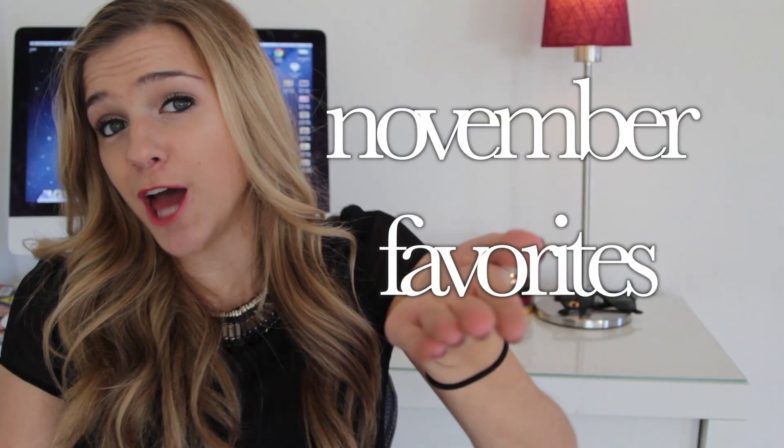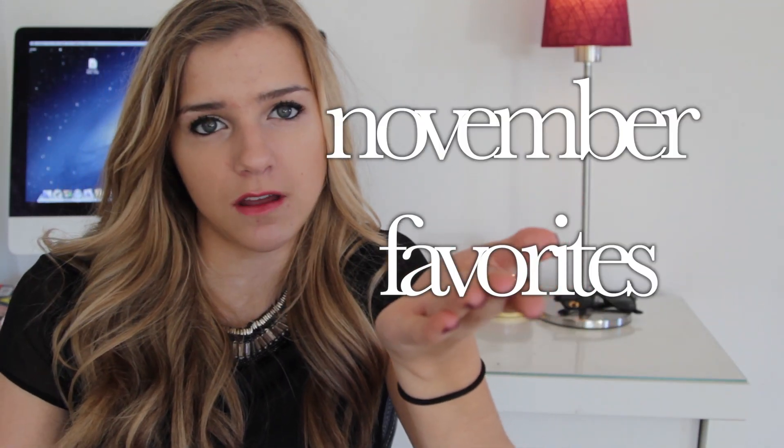Hey guys! Today I'm doing my November favorites. Oh wait, it's mid-December. November slash mid-December favorites.